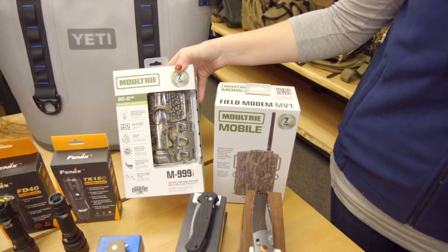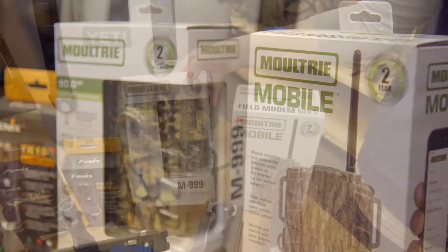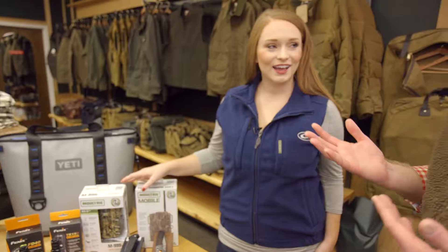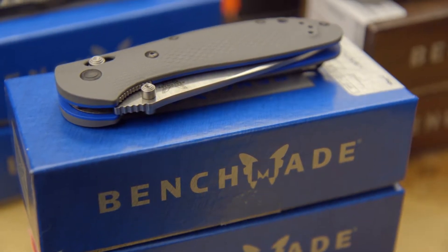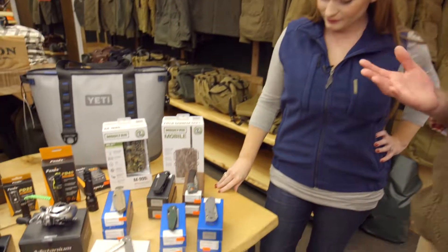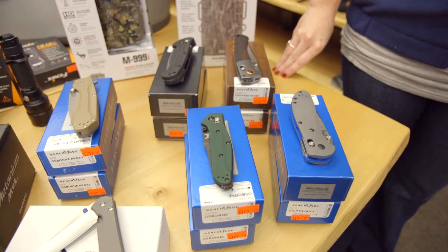I've always heard about Moultrie, the brand. Dan Moultrie and the guys have been in the game camera business for years. This year they launched the Moultrie mobile unit. When it takes a photo via the Verizon network it sends it to your phone — within three to five minutes of the camera taking a photograph you've got it right there on your phone.